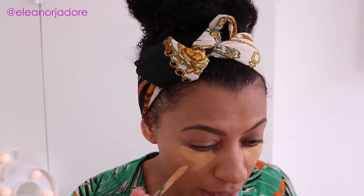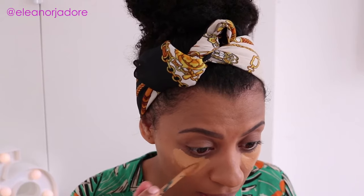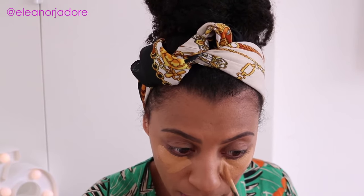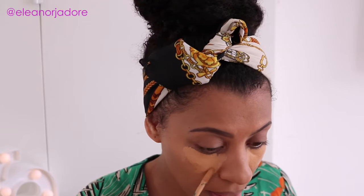We're going to move on to concealer. I'm going to conceal under my eyes and I'm using Kika Milano Skin Modernist Two-in-One Foundation and Concealer. I basically just use it as a concealer under my eyes — it's quite thick. I really use this to conceal my under eye circles, going a little bit towards my nose. I'm going to use my Real Techniques Miracle Complexion Sponge to just buff this all in.